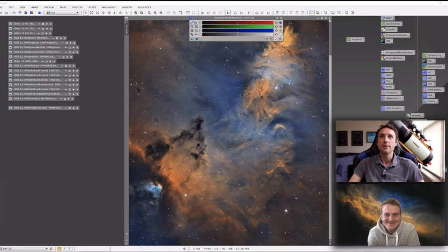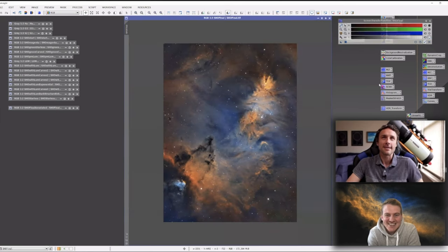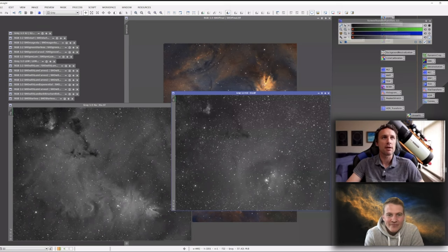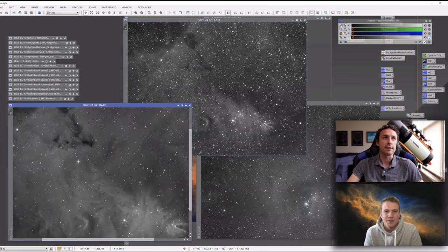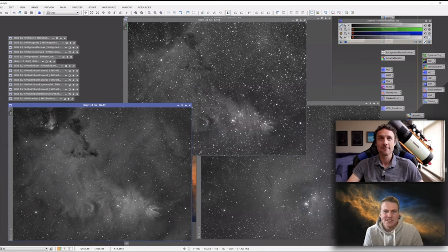Nick shares his final image. He went for a standard SHO processing and shows the original channels - combined in APP, using both of their hydrogen alpha data and Russell's S2 and O3 data. It's nice and clean, especially the hydrogen alpha. In total they had about 20 to 21 hours of integration.